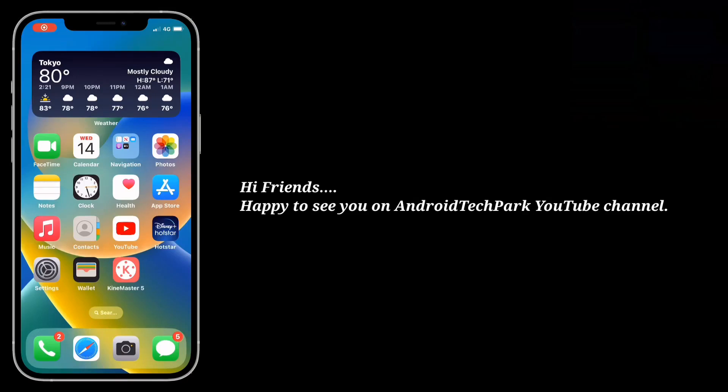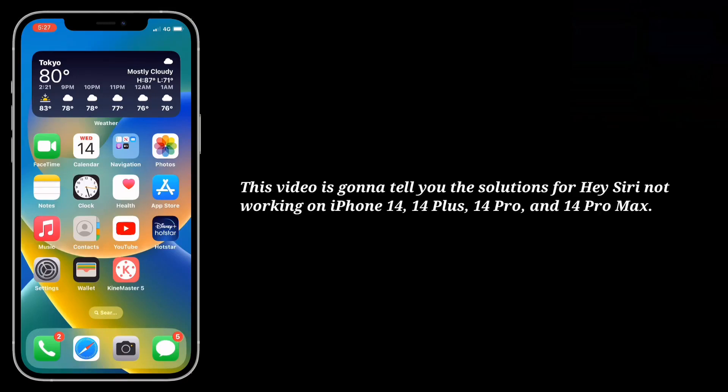Hi friends, happy to see you on Android Tech Park. This video is gonna tell you the solutions for Hey Siri not working on iPhone 14, 14 Plus, 14 Pro and 14 Pro Max.